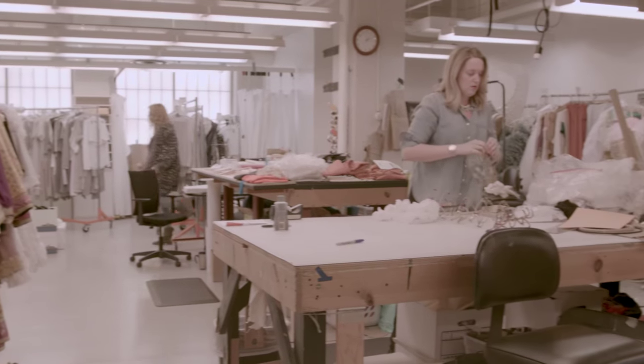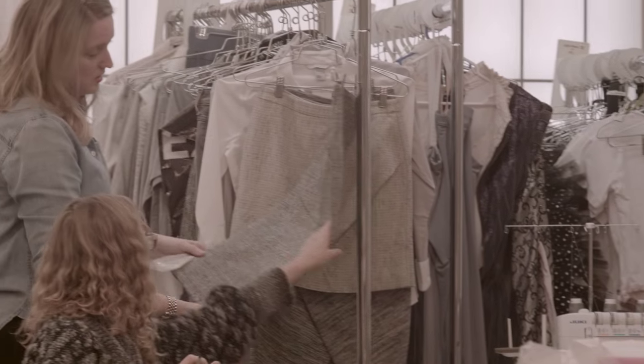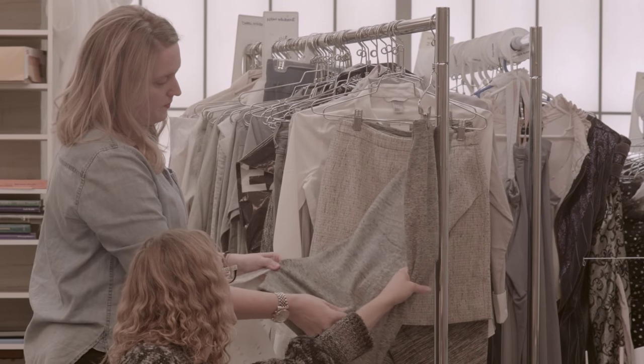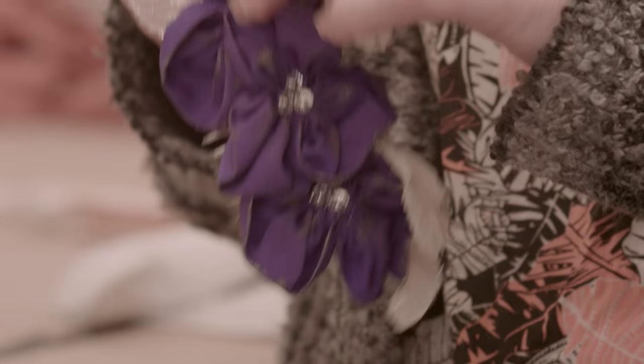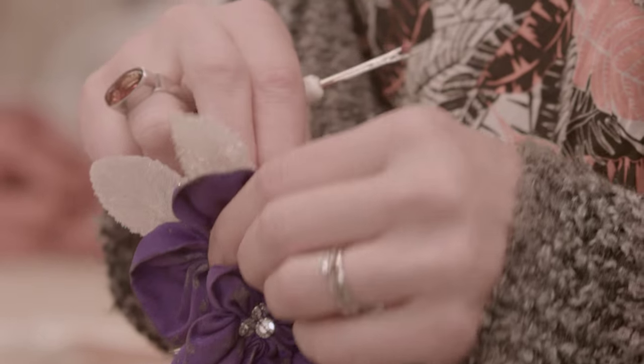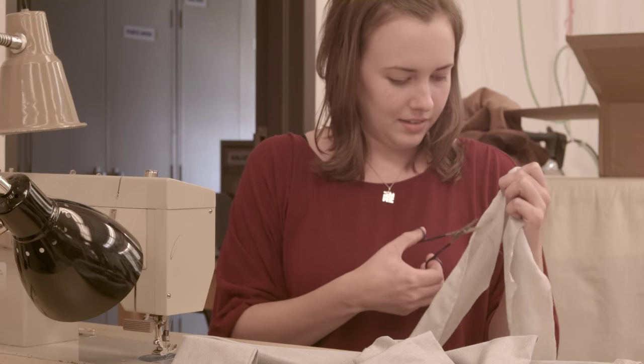The costume shop is one of the only departments that is directly responsible for interacting with and facilitating the projects of every single other department here in the building. We also have a full-time wardrobe supervisor and shoe manager, then we have what's called a first-hand or stitcher, and we also have a full-time craftsperson milliner slash stitcher.